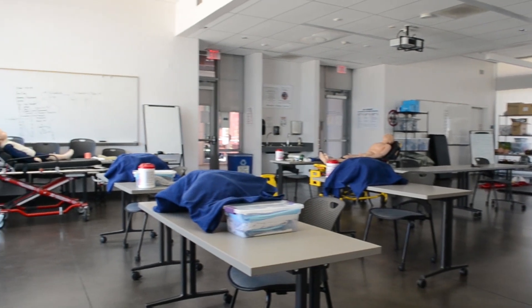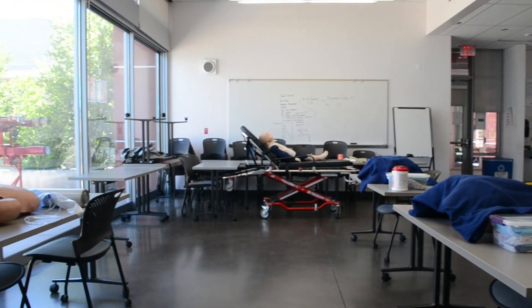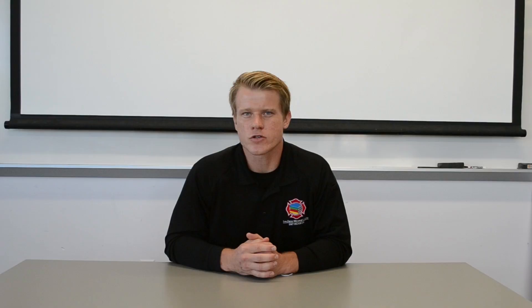In that classroom, you will have an EMT trainer and an instructor — either myself, your lead instructor, or one of our other many fantastic EMT instructors — and they will be leading you through the components that day.